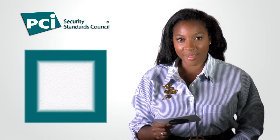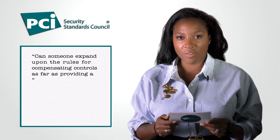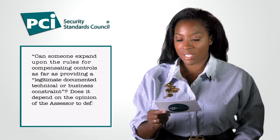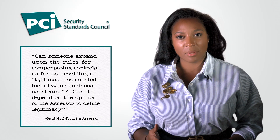This question comes from a QSA: can someone expand upon the rules for compensated controls as far as providing a legitimate documented technical or business constraint? Does it depend on the opinion of the assessor to define legitimacy? The QSA is responsible for determining whether the compensated control sufficiently mitigates the risk associated with not meeting the requirement as explicitly stated, and whether the compensated control sufficiently fills the gap that the constraint leaves on the requirement. The QSA must agree with whether the constraint is legitimate, but it is not their responsibility to validate the legitimacy of the constraint.